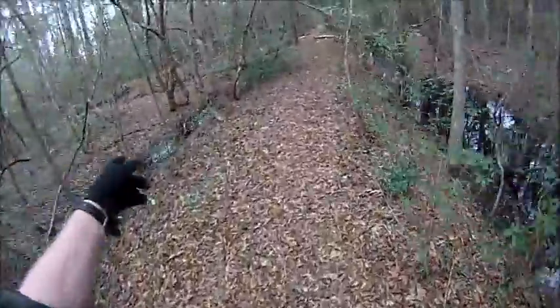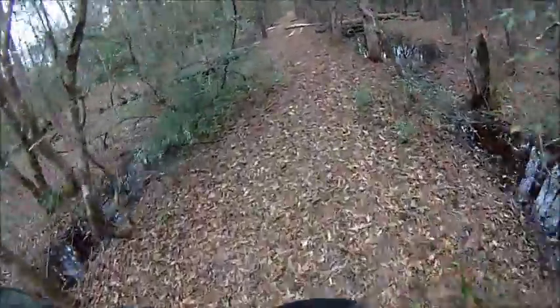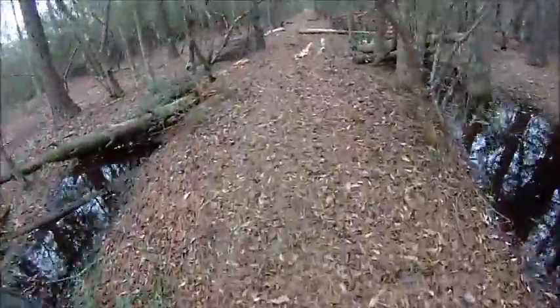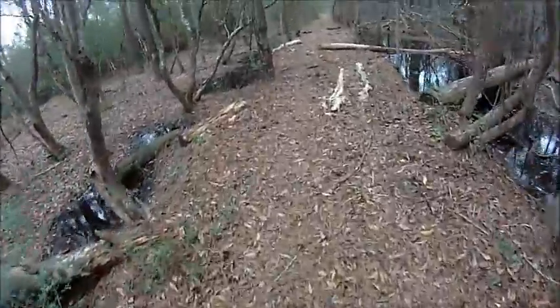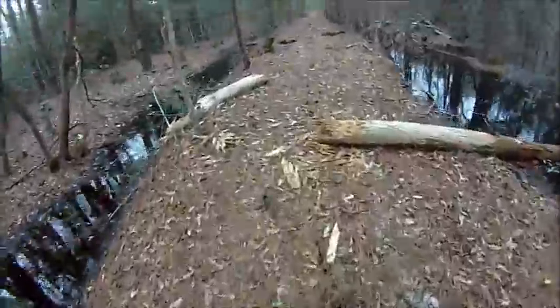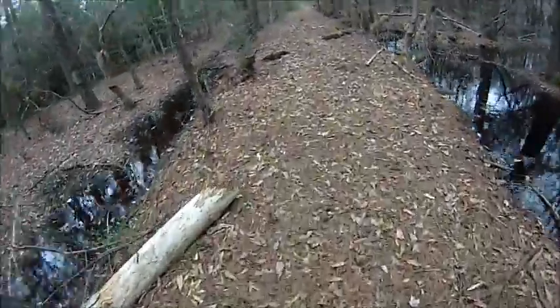I see the water has receded a lot since you last saw this. One thing about all that wind — a branch could fall, hit your head, and you're dead.